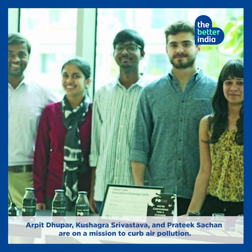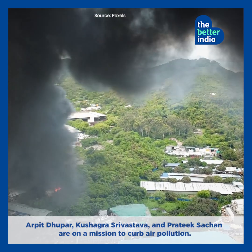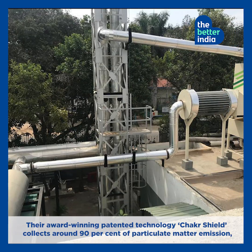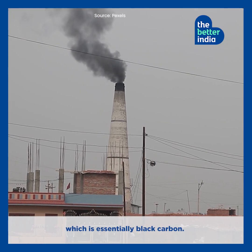Arpit Dhooper, Kushagri Shrivastav and Prateek Sachan are on a mission to curb air pollution. Their award-winning patent technology ChakraShield collects around 90% of particulate matter emission, which is essentially black carbon.